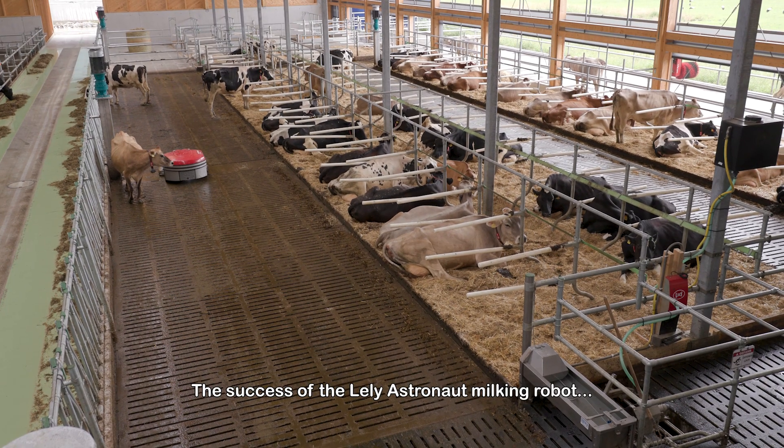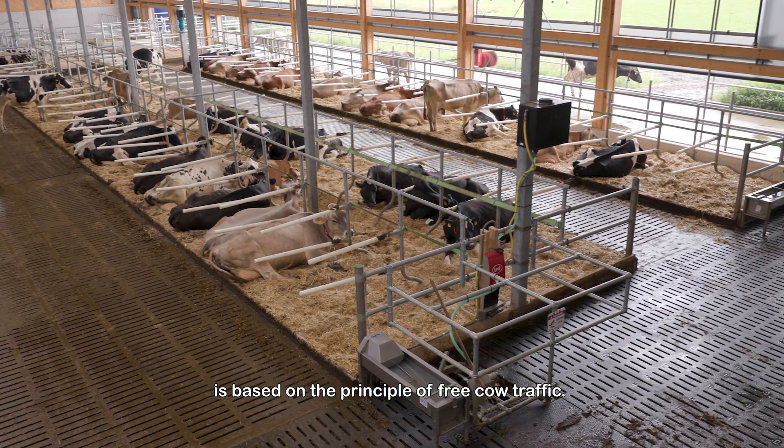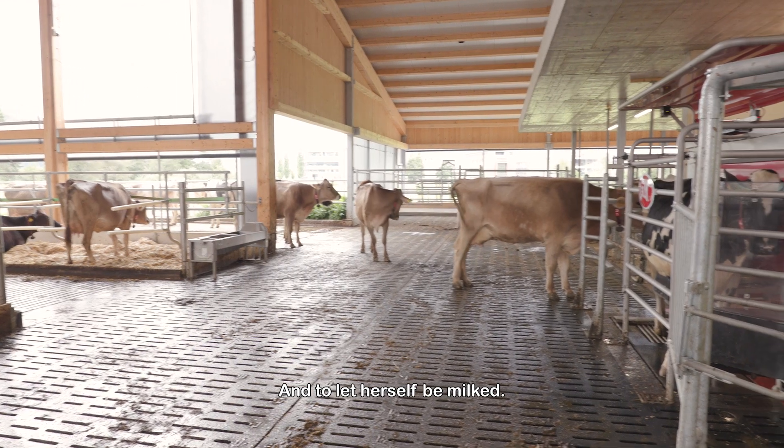The success of the Lely Astronaut milking robot is based on the principle of free cow traffic. This means that the cow is free to eat, drink, or rest, and to let herself be milked.